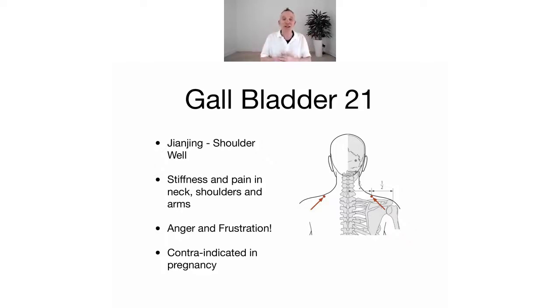Because it has a very strong downward action, it's contraindicated in pregnancy. If you are pregnant, please don't stimulate this point too much, because it can help the baby come out and we don't want that before it's time. We've actually used it many times - it's a very good point for birth inductions, used in color combinations. It has a fascinating, very strong downward action.